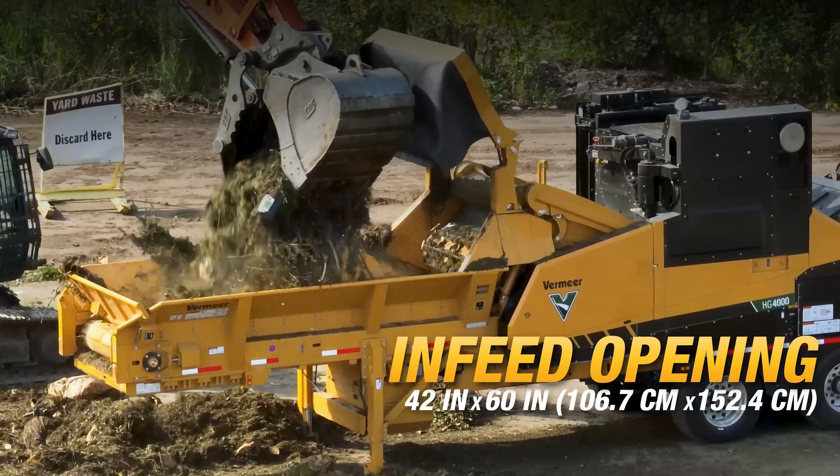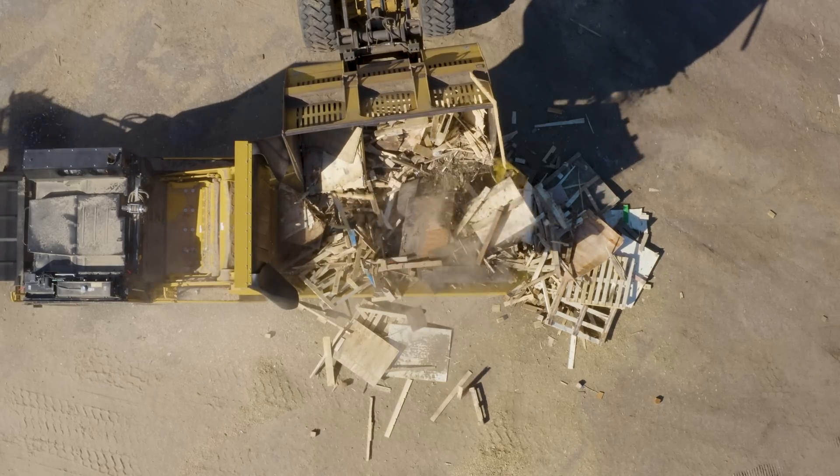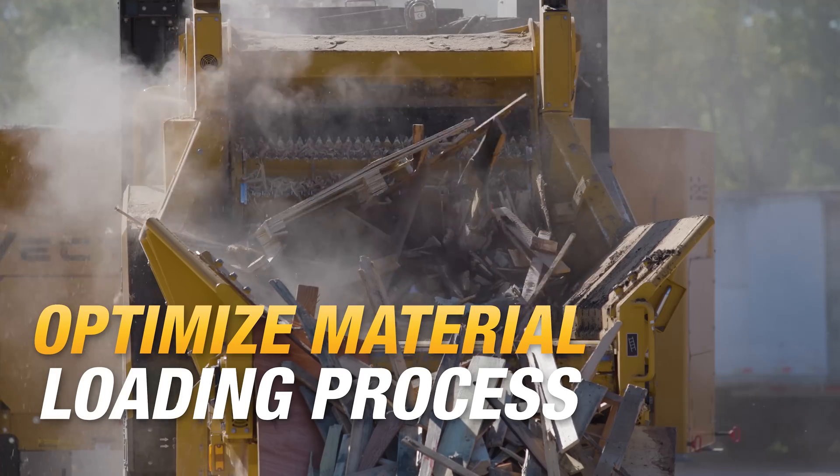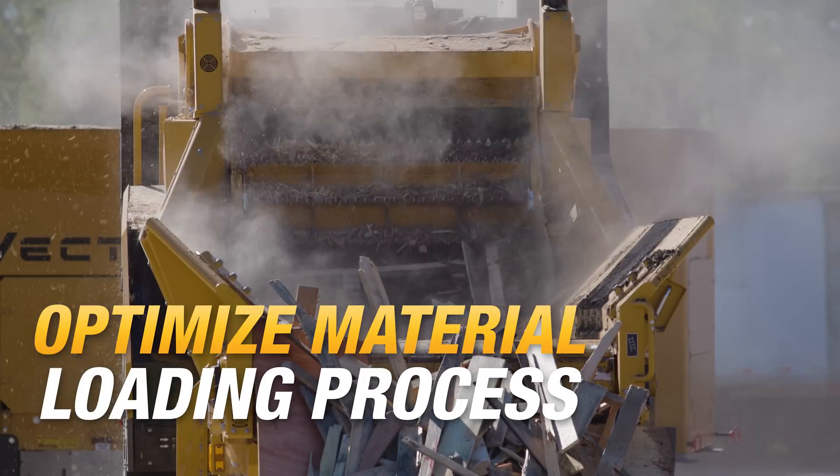Its large infeed opening means you'll spend minimal time manipulating large material into the grinder. An aggressive feed roller design allows the HG4000 to pull in hard-to-feed material and helps prevent blockages.